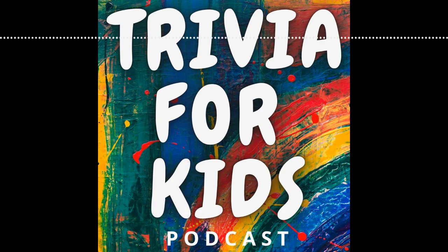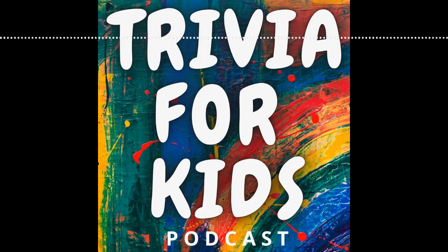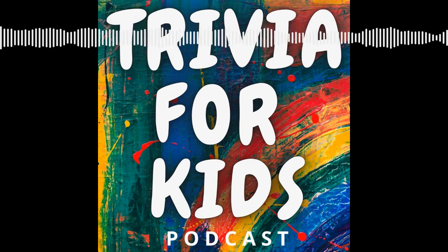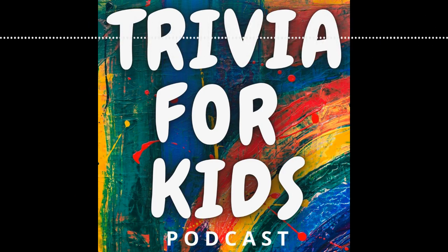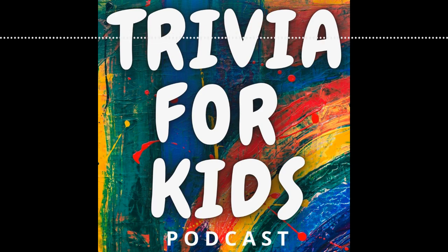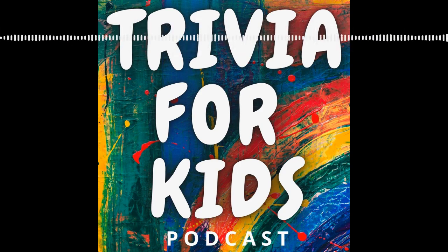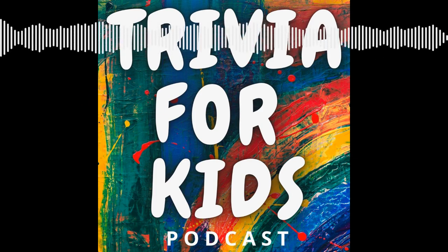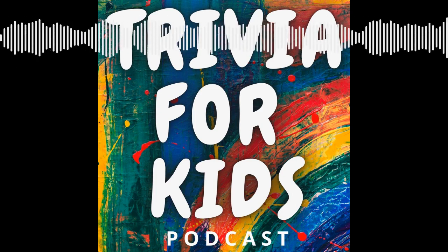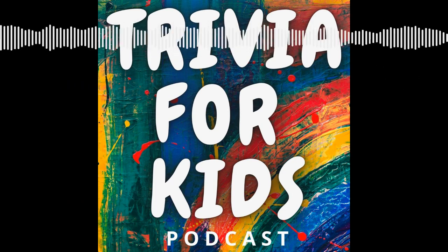These are the answers to round one. Question one: What type of tree produces acorns? The oak tree. Question two: What season do trees' leaves turn from green to orange and red? Fall or autumn — both are correct. Question three: Which fruit grows on a tree? Oranges. Blueberries grow on a bush, and grapes grow on a vine. Question four: What part of the tree grows under the ground? The root. Question five: What is the wood on the outside of the trunk known as? Bark.